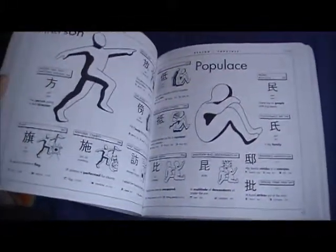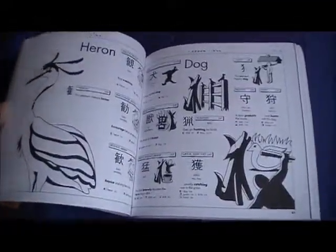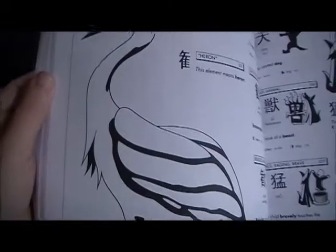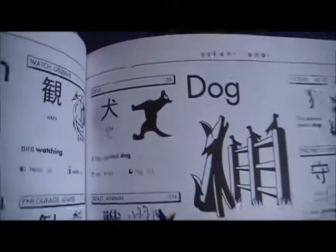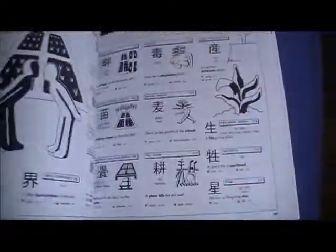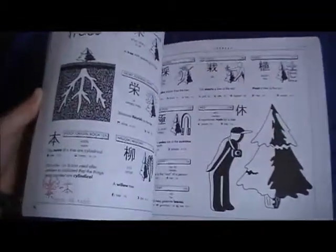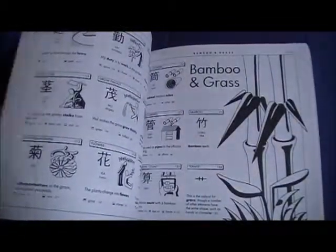A Thousand Kanjis - it goes by category and gives you an image for each kanji. Like here - you can kind of see that one. If animals - that one's still kind of funny to me.